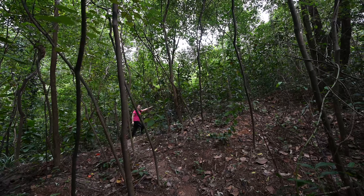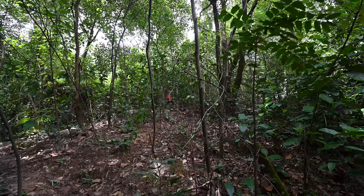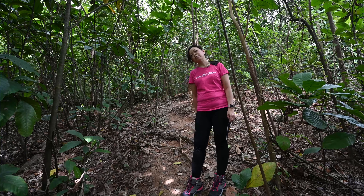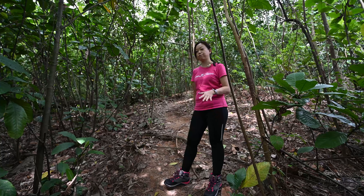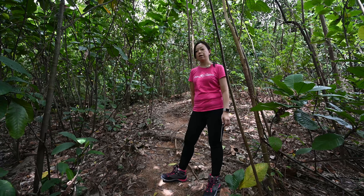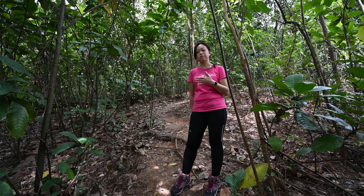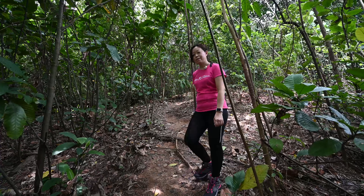Continuing the journey uphill. The weather is very good today and was really good yesterday as well, so the soil is very dry and it's easy to walk up the slope. The rest of the journey after the abandoned well might not be suitable for young kids.